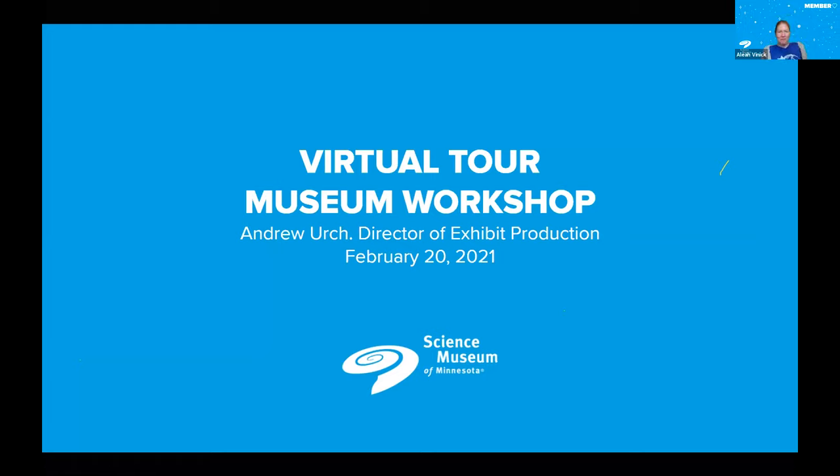Good morning everyone. I hope everybody is having a wonderful morning and enjoying the sunshine. It's lovely to see all of you on our Zoom call today. As you know, this is our Saturday morning virtual tour of the museum's workshop.